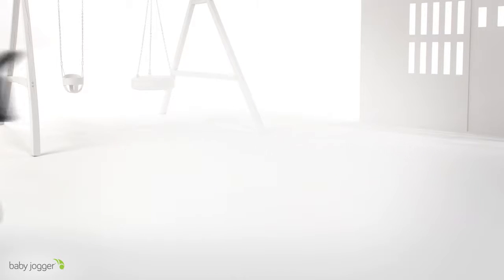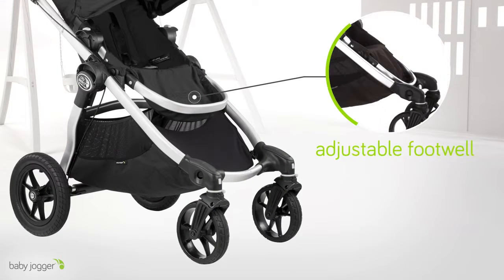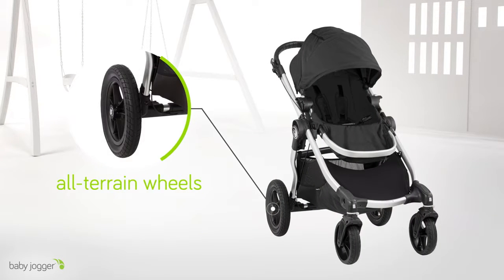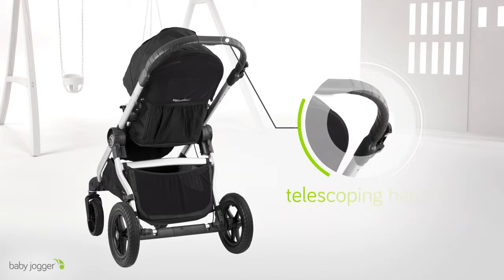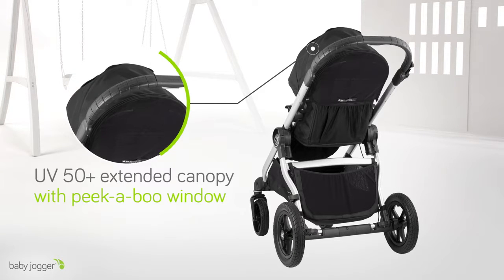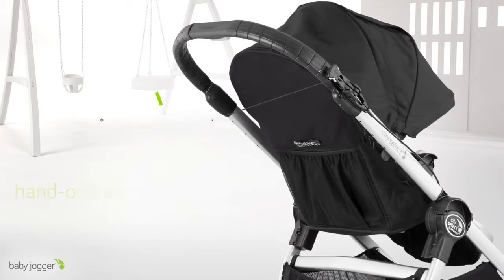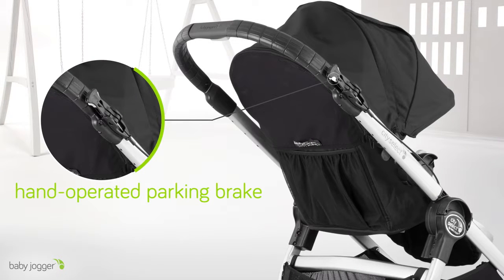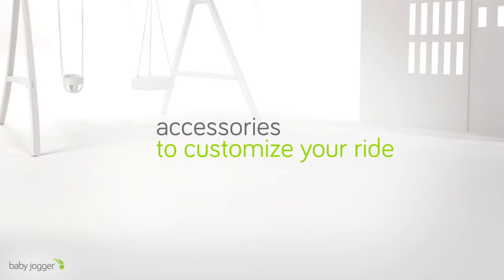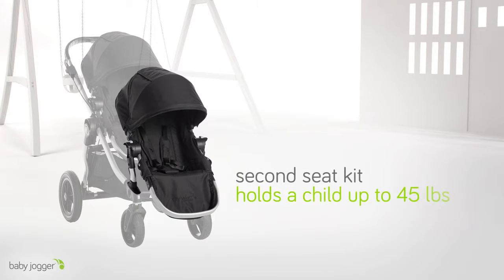It's the stroller designed for comfort, with multiple recline positions and an adjustable footwell for comfort and fit. City Select has all-terrain wheels for a smoother ride, a telescoping handlebar that adjusts to your height, an extended sun canopy with UV 50+ protection and a peekaboo window, and a flip-flop friendly hand-operated parking brake that keeps controls close.